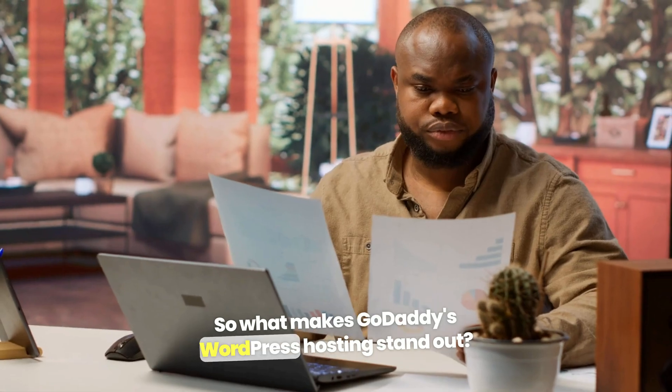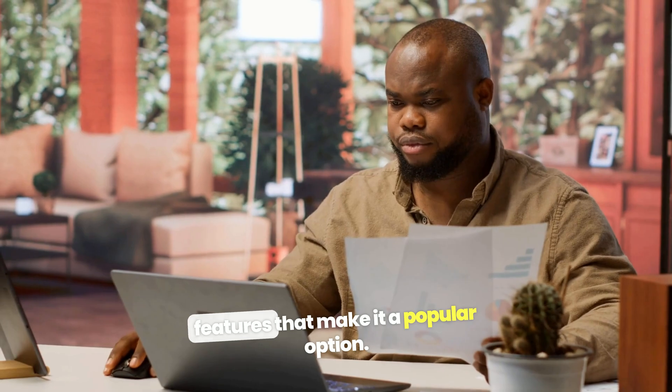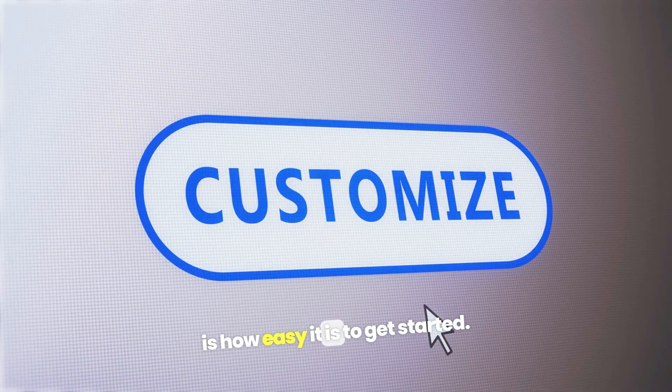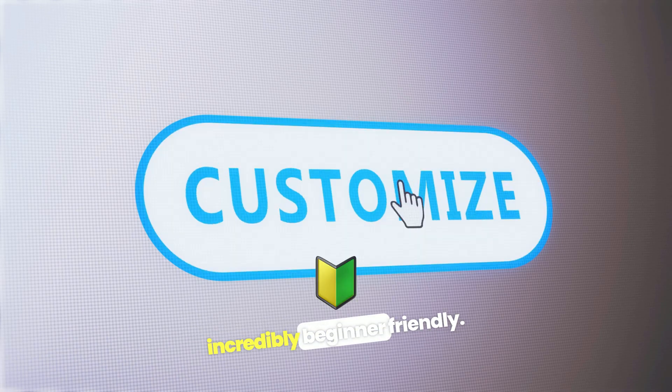What makes GoDaddy's WordPress hosting stand out? Let's take a closer look at the features that make it a popular option. One of the most compelling reasons people choose GoDaddy is how easy it is to get started. GoDaddy's WordPress hosting is incredibly beginner-friendly.